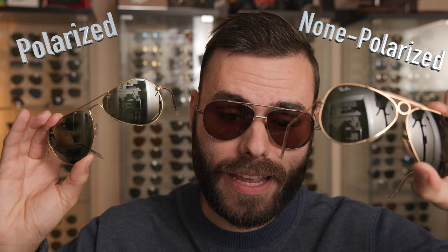Hey everyone, welcome back to Shade Review. Today's video might be a little bit controversial because I'm going to be going over the reasons why I prefer non-polarized sunglasses over polarized frames, and about nine times out of ten I'm actually picking up a pair of non-polarized frames versus those polarized sunglasses.